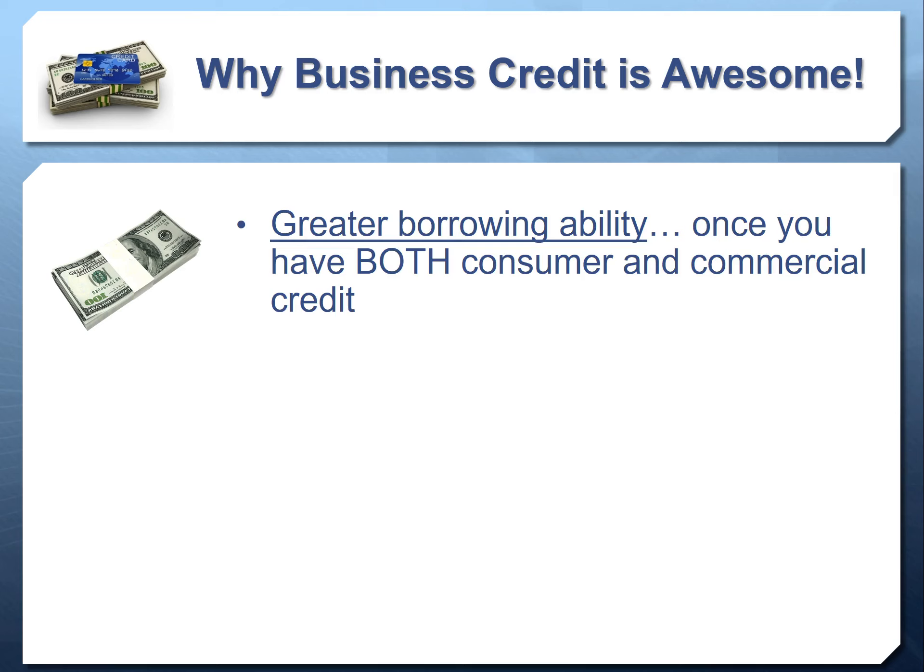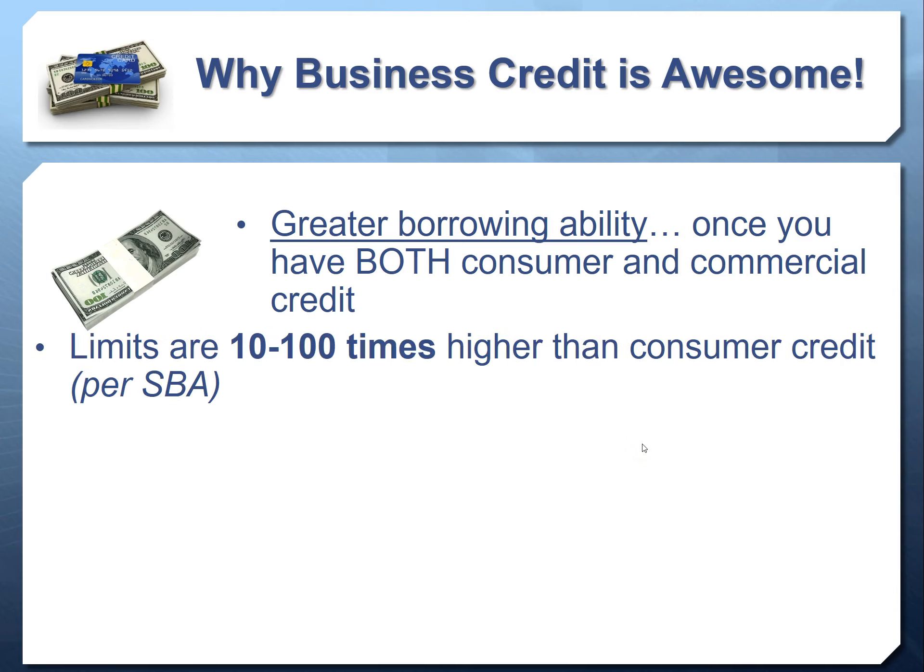Business credit also gives you much greater borrowing ability. You have your consumer credit and your commercial credit working alongside each other. For example, if you go into Staples today and get a consumer credit card, you can't go back tomorrow and get another consumer card. But you can go today, get a consumer credit card, then tomorrow get a business credit card — and the limits on the business card would be substantially higher. Per the SBA, limits on business credit accounts are 10 to 100 times higher than on the consumer side, because businesses have a greater need and capacity for credit.